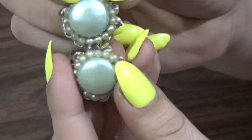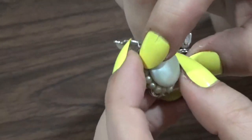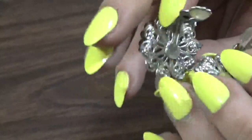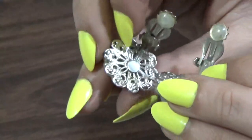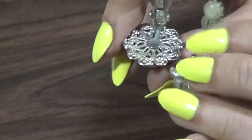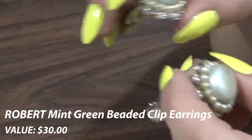Next up I have these, and these are from the mid-1900s. I noticed that the mid-1900s tend to have this little beaded edging around their button-type clip earrings. On the back you can see the filigree, and it has the pads at the end — a nice added feature. These are worth $30, and I got them for $1. They're mint green and they're signed Robert. It's worth picking up the ones that are signed — they're at least worth $25 to $35.